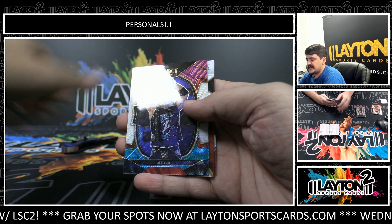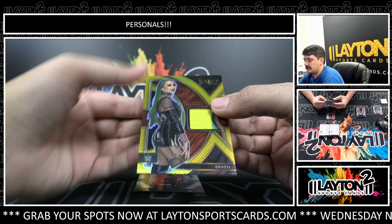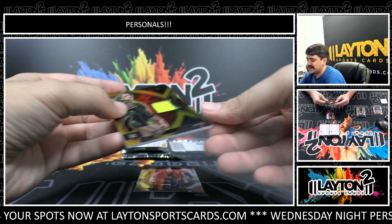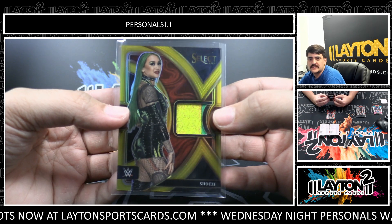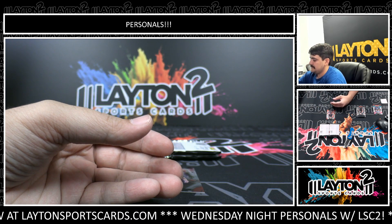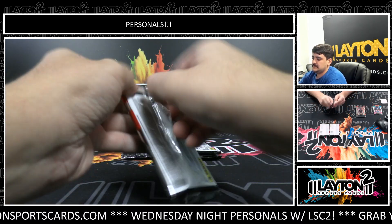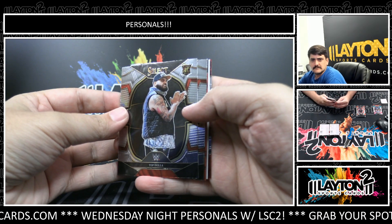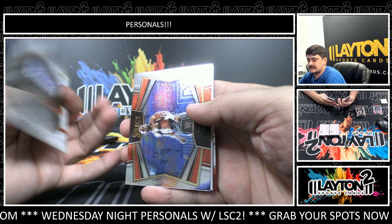The Rock, we've got tricolor AJ Styles. And to 10 we got gold on the relic — Shotzy! Nice gold relic, some low numbers man. That one is 1 out of 10 on the superstar worn shirt — Shotzy. There's Jimmy Uso red, to 175.